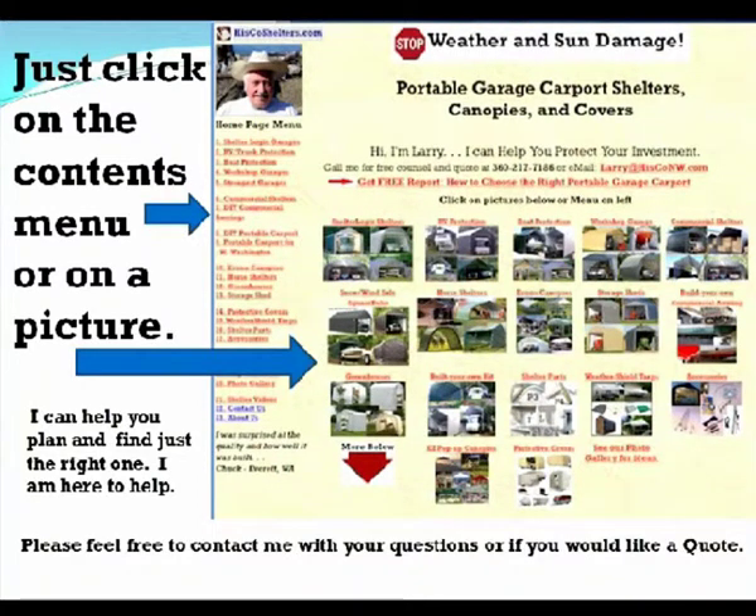You can click on the contents menu, or you can click on one of the pictures. I can help you plan and find just the right one. I'm here to help. Please feel free to contact me with your questions, or if you'd like a free quote. Thanks for your time.